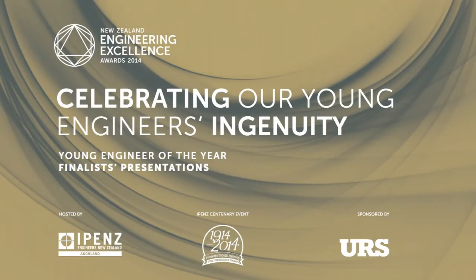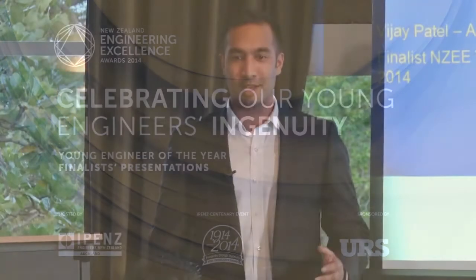Good evening. Thank you all for coming along. It's great to see so many people here. I just want to start by saying white shirt and black jacket is not Becker standard issue — it's just contrary to belief. My name is Vijay Patel. I'm an Associate Structural Engineer with Becker here in the Auckland office.